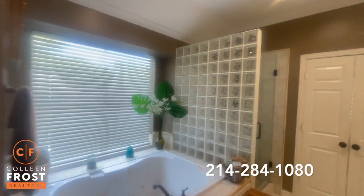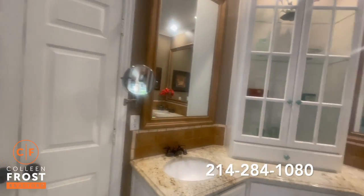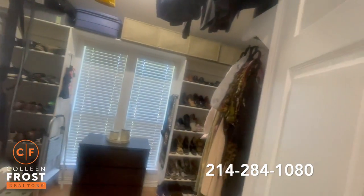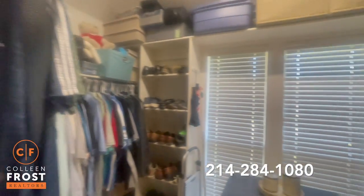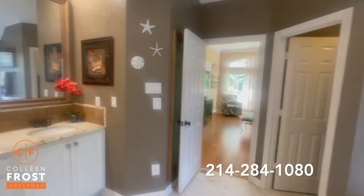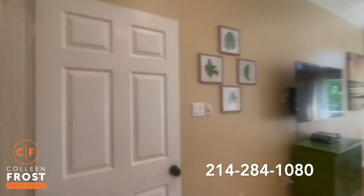Beautiful bathroom, frameless doors on the shower. And I love this closet.